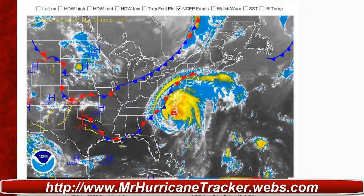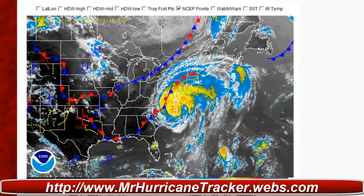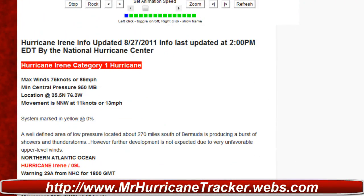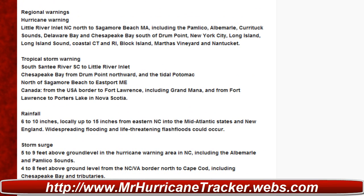Right now, according to the National Hurricane Center, it is currently moving at 11 knots or 13 miles per hour. We'll continue to keep you posted. Moving further down, we've got information posted on MrHurricaneTracker.webs.com. You can take a look at Hurricane Irene Advisory Number 29 Alpha there, and also we have some regional warnings that we went through before and I'll go through them again.